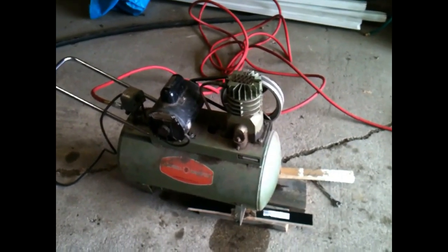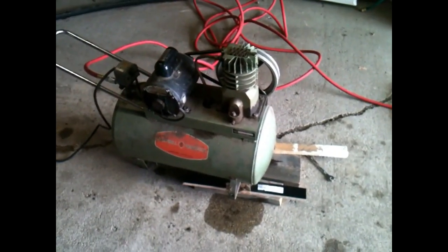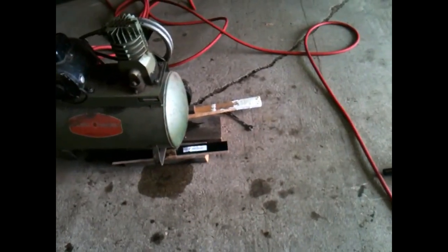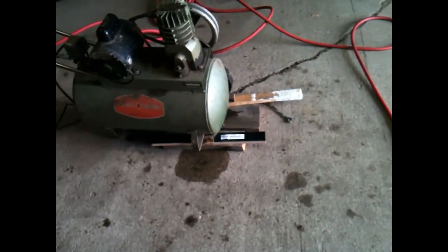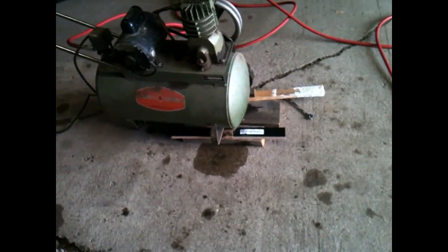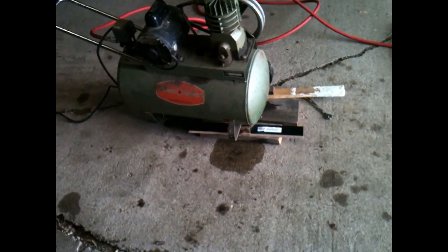The air compressor runs fine and everything. I took the wheel off with the impact gun and it worked pretty damn good — I'm pretty happy with that impact gun so far. This is nothing for it really; the cultivator is what's going to give it a good workout, but for this it's nothing.